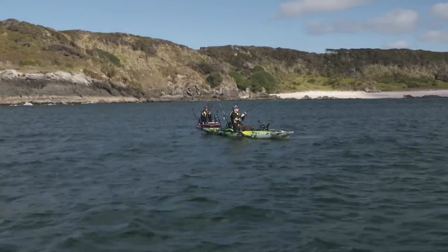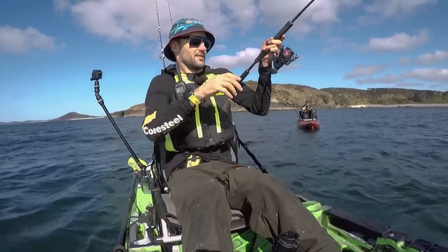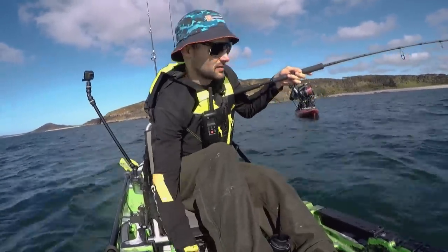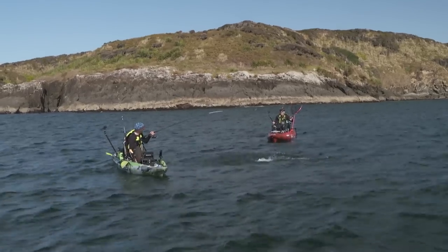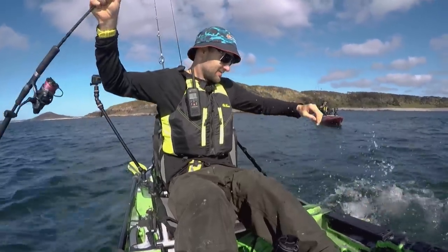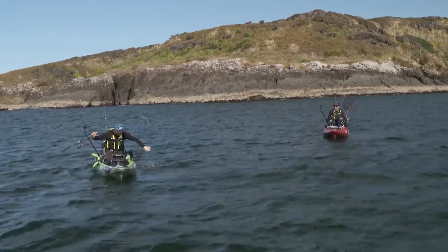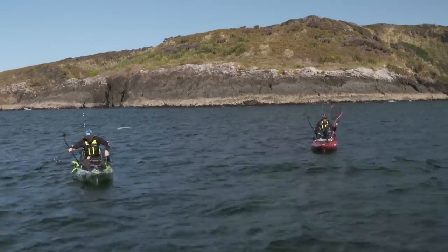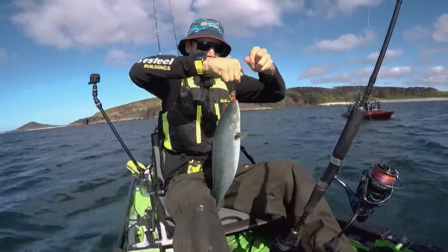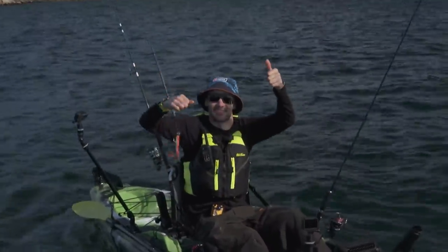What have you got there, Migsy? Is it a kahawai? Yeah mate, looks like it is! Well, it's your first kayak fish, bruv. All right, here we go — here comes the landing process. Nothing wrong with my landing process. That's a nice kahawai. Put it in the net. Nice fish — on the board! Short little paddle out of the harbour. Long distance release.